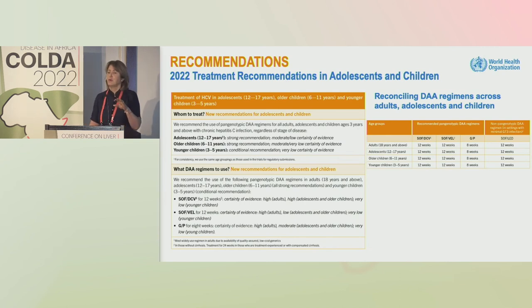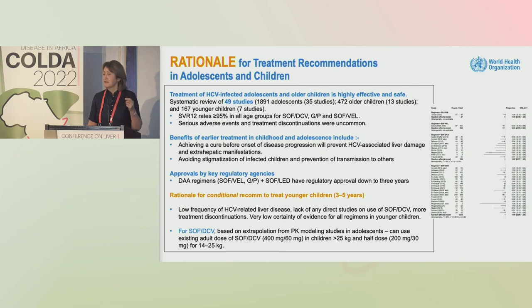For the first time, we have the same recommendations and DAA regimens used in adults now extended to children down to the age of three years: sofosbuvir/velpatasvir, sofosbuvir/daclatasvir, and glecaprevir/pibrentasvir. This was based on a systematic review comprehensively showing high SVR rates across all age groups and all regimens.